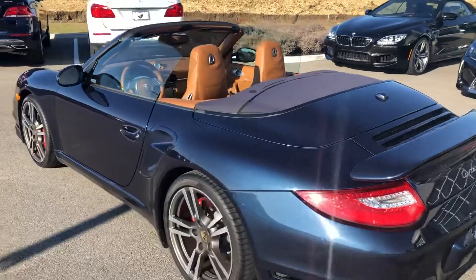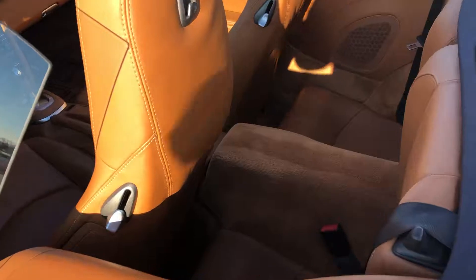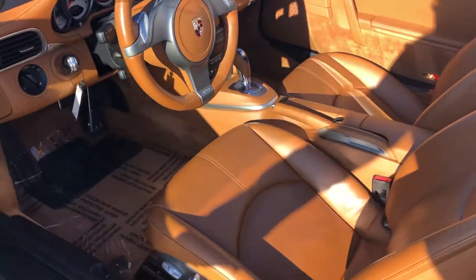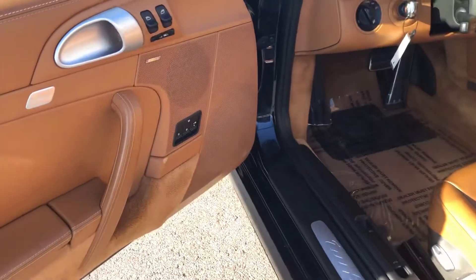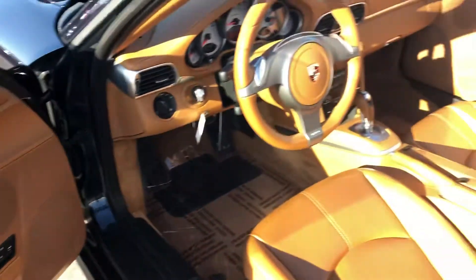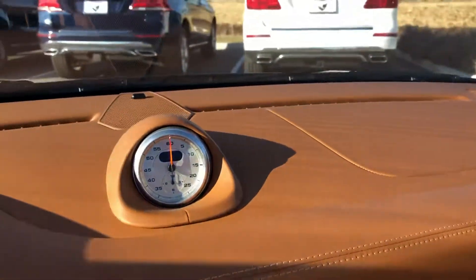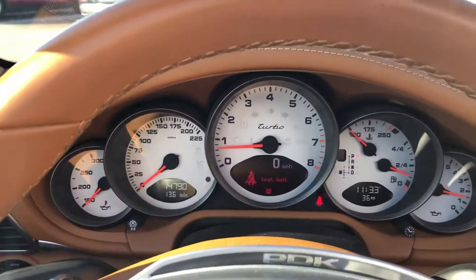The interior is finished in saddle brown and is absolutely gorgeous. You have back seats and the front, with power seats with memory. You've got your premium Bose sound. Here's your Sport Chrono pack, and you have your instrument dials in white.